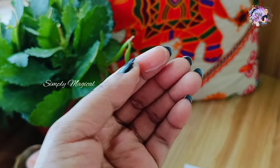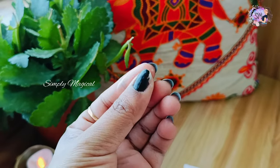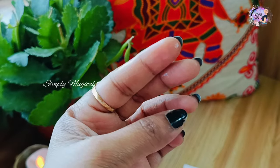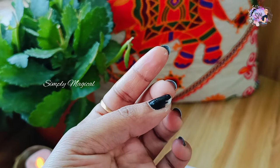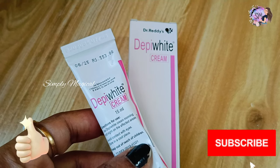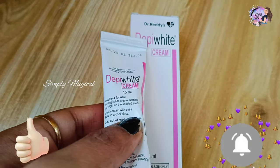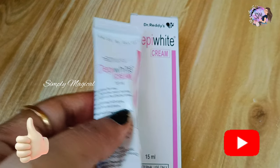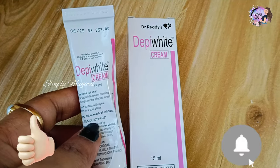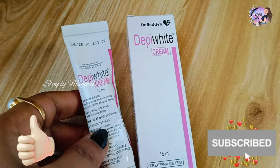If you apply this cream, you should also apply a moisturizer. In the morning, apply a sunscreen lotion. In the evenings, apply this cream. You should use this cream for 2 to 6 months, then stop. There are steroids in this cream, so be aware of the side effects. I am using the Dr. Rediswar brand — try to select your own brand.